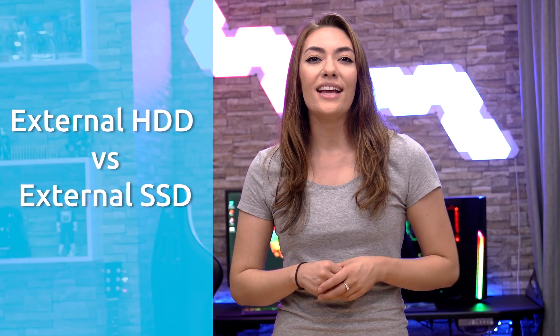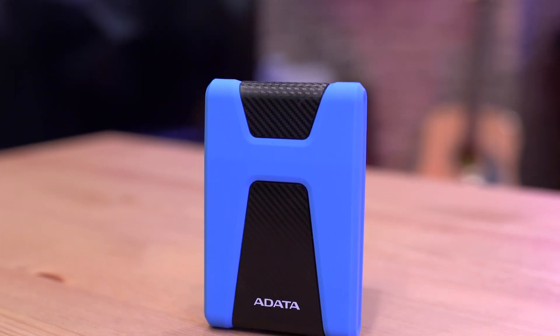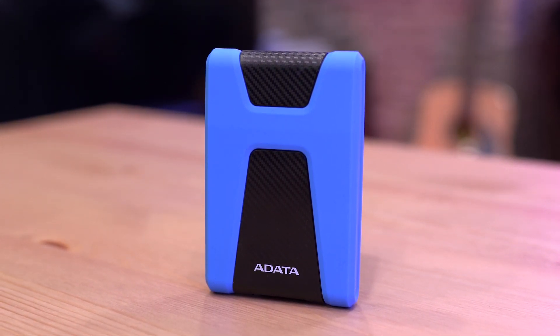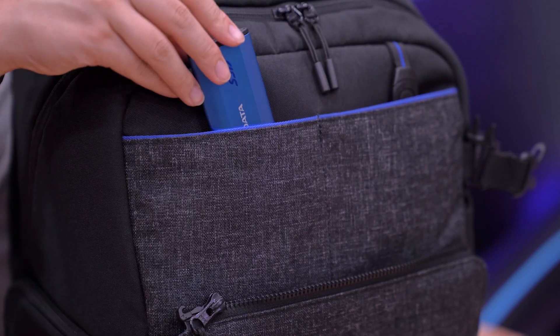You might ask: why wouldn't I just get an external hard drive? Does it really make any difference to get an SSD? This is where we'll do a head-to-head comparison between external hard drives and external SSDs. The good thing about external hard drives is that they're generally more affordable than SSDs and are able to offer more storage capacity. But on the negative side, they're much heavier and bulkier than SSDs, and are significantly slower when it comes to read and write performance. External SSDs, on the other hand, do tend to be more expensive than hard drives, but they are worth it. Unlike hard drives, SSDs are designed for portability — they're light, small, and easy to carry around, and they are much faster than hard drives.